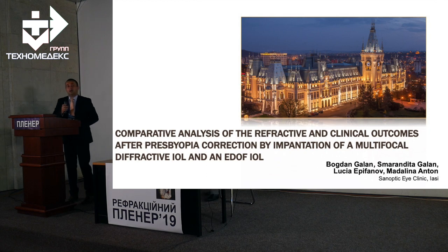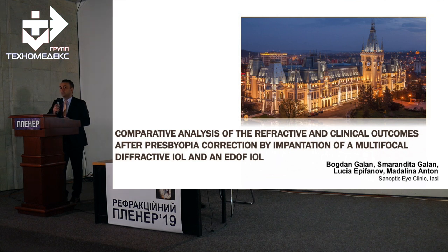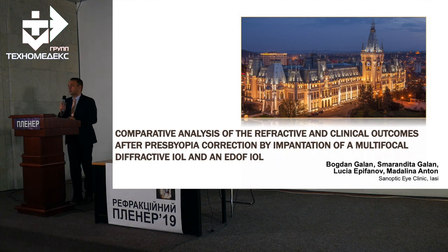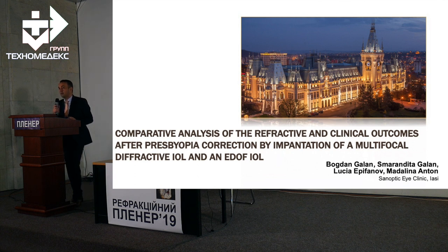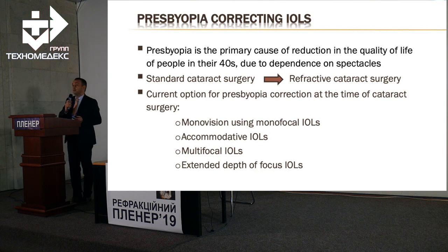First of all, I want to tell you that I was a very big fan of multifocal IOLs — bifocal, then trifocal — until I tried Symphony lenses. Since the end of 2017 I implanted only multifocal lenses, but when I tried Symphony I saw that I could make things better for my patients, because I realized that splitting the light inside our patient's eye is not a good thing and can bring a lot of problems.